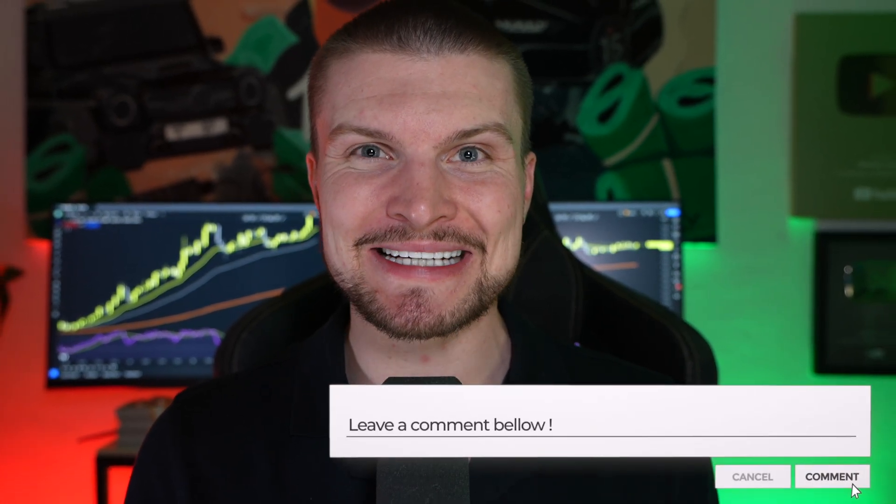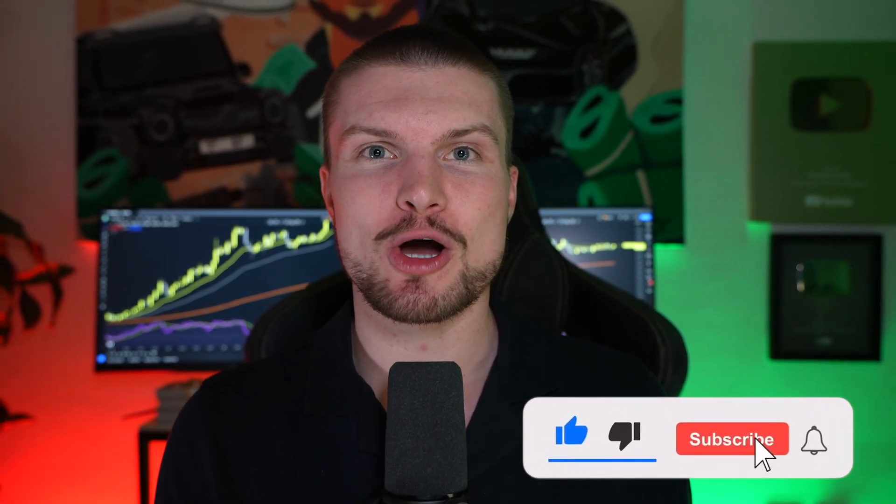I hope this video helped you. If you have any questions, please comment them down below. I will answer every single comment, because I want to help you on your crypto journey to be successful. Please like the video — I would really appreciate it. Also subscribe, hit the bell so you're always notified of a new video. Thank you so much for watching and your amazing support. See you in the next video. Peace.